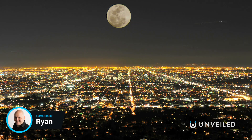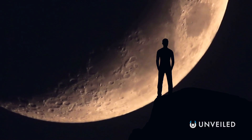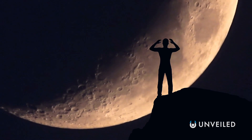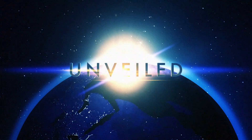If there's one thing we can rely on, it's that the moon will always be there, night after night. But our long-serving lunar satellite is actually changing, and in stranger ways than we could have ever imagined. This is Unveiled, and today we're answering the extraordinary question: why is the moon turning red?